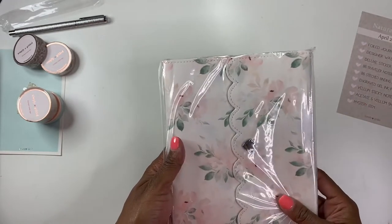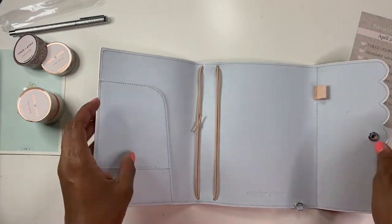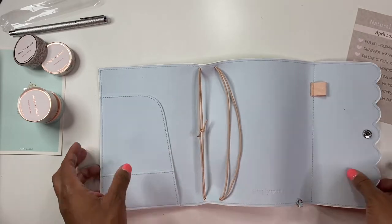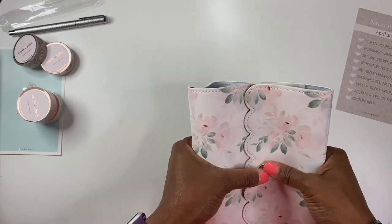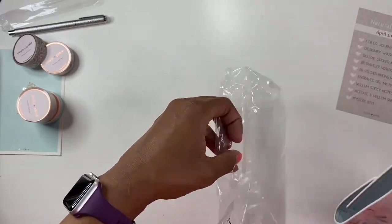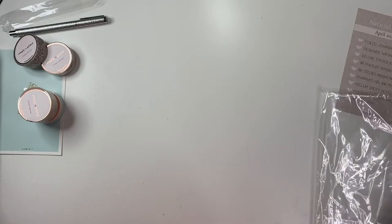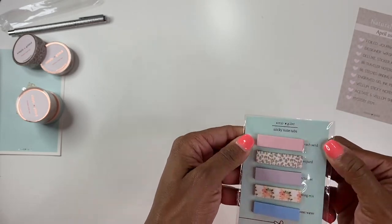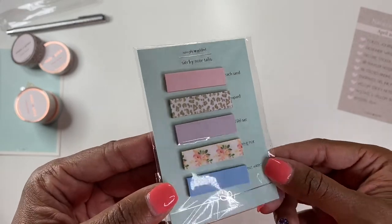Here we have what must be the traveler notebook cover — it's very, very pretty. It has four loops, pockets here, and a pen loop. This looks like it might fit one of the many Happy Planners, which would be kind of cool for those of you that still use Happy Planners or any of the smaller disc-bound systems. Here is the little traveler's notebook pouch. Then we have the sticky notes — so cute! It looks like they're called Beach Sand, Leopard, Wild Oat, Spring Mix, and Sweet Water. I'm excited about the leopard ones.